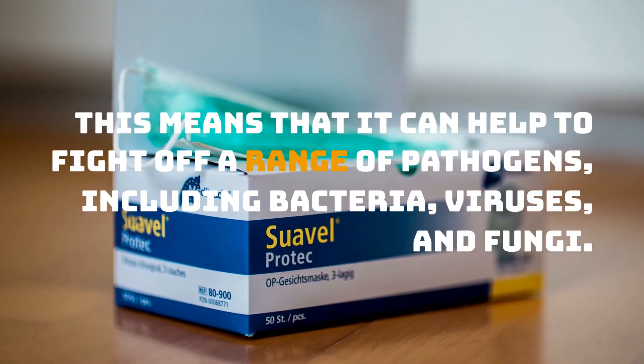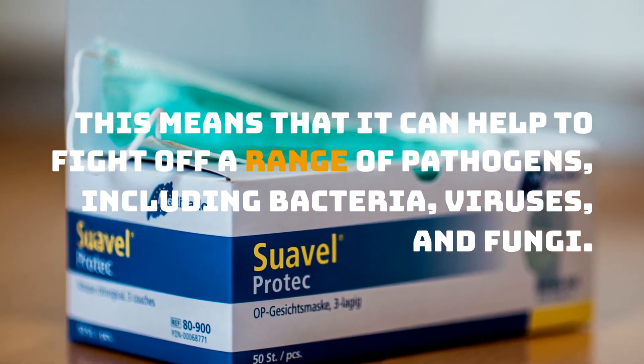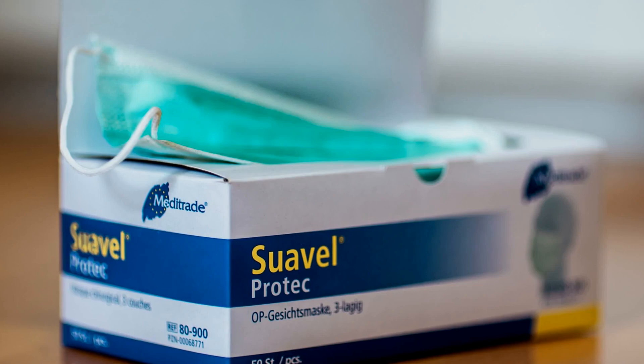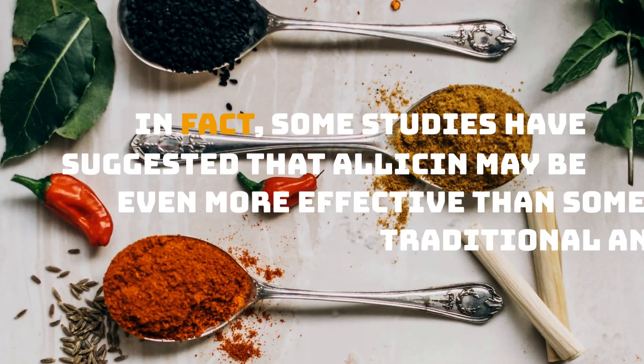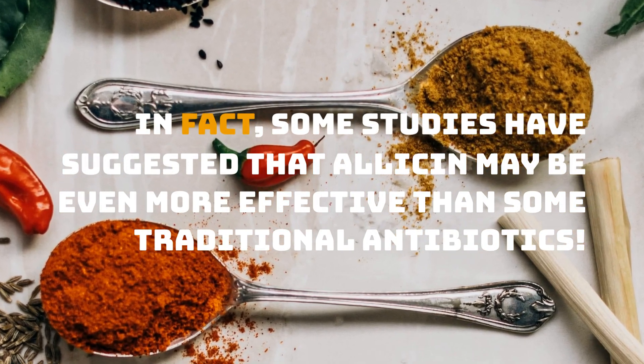This means that it can help to fight off a range of pathogens, including bacteria, viruses, and fungi. In fact, some studies have suggested that allicin may be even more effective than some traditional antibiotics.